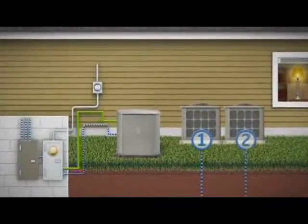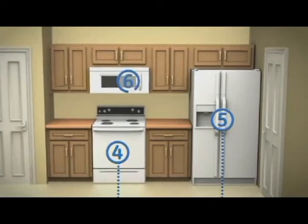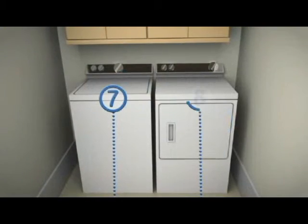The advanced power controls then go to work, seamlessly communicating with the Symphony II modules, managing up to eight high wattage appliances.